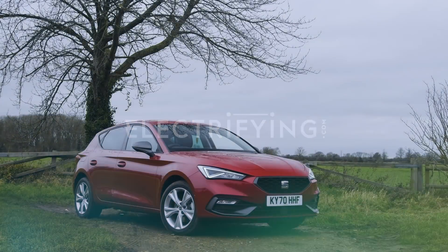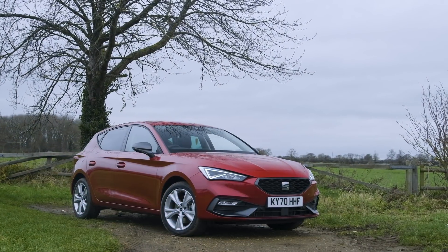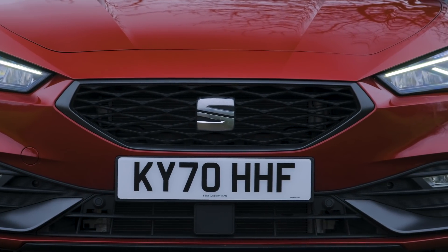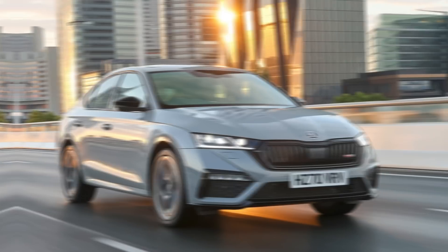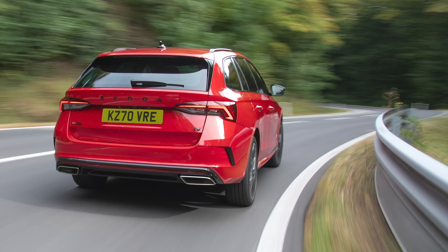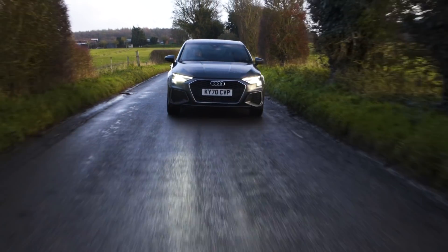The Leon e-hybrid uses exactly the same drivetrain as a load of other cars from the Volkswagen Group parent company. You'll see the same setup in the VW Golf GTE and the Skoda Octavia, and similar plug-in arrangements in other makers' models.